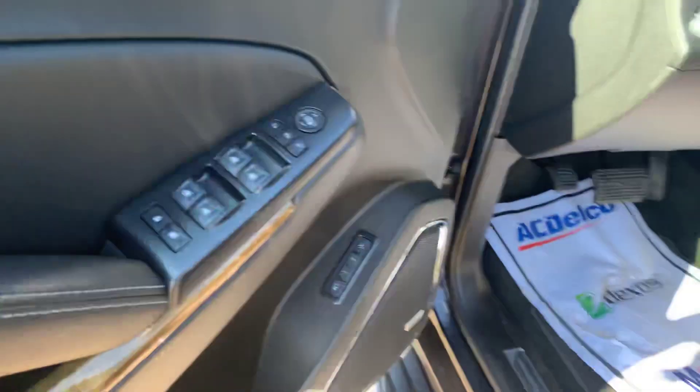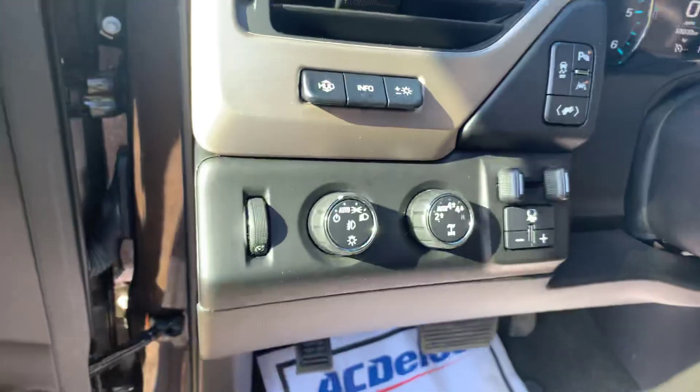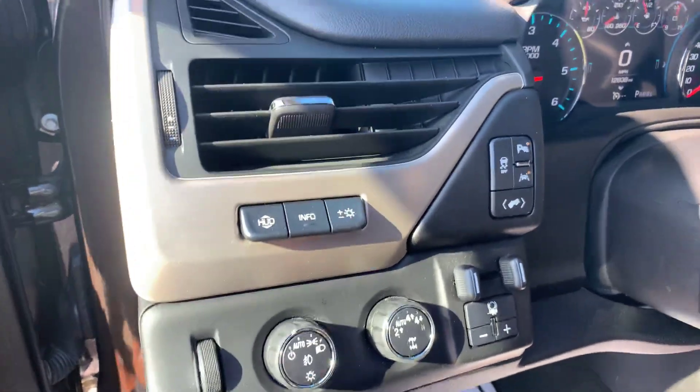Power adjustable front seats, do have power windows, mirrors and locks, as well as your dual memory seat settings. Nice Bose speaker system, switch on the fly four-wheel drive, fully automatic lights, and you do have the head-up display as well.